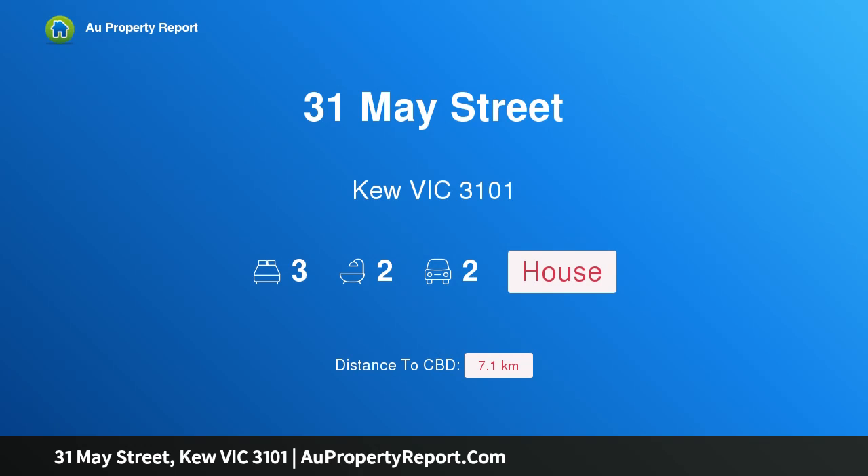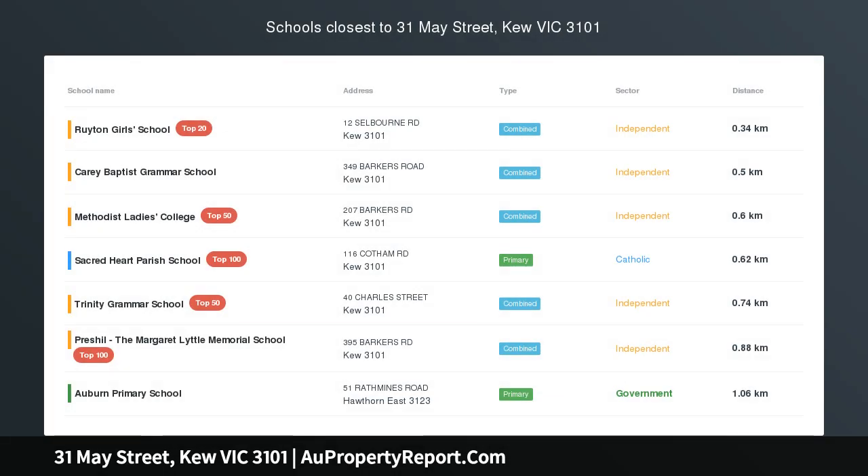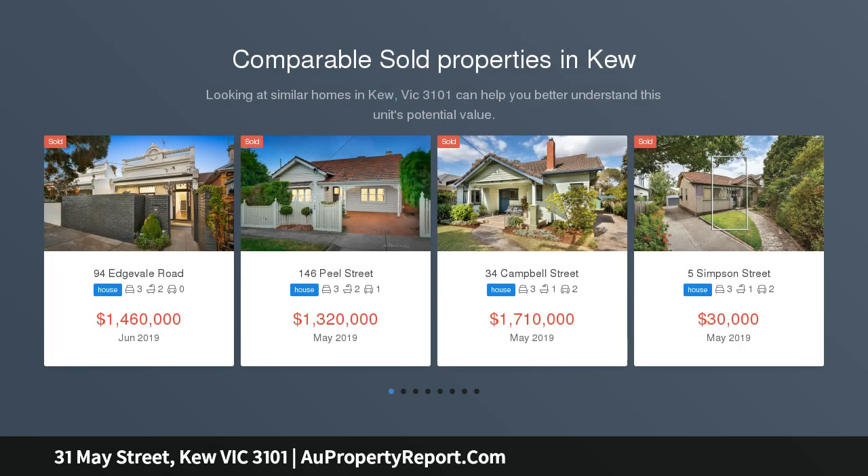Hi, I am glad to introduce the property at 31 May Street, Q Victoria 3101 — a classic Victorian in serene surrounds. Light-filled open spaces define this tranquil retreat, with Victorian touches providing character and refinement.